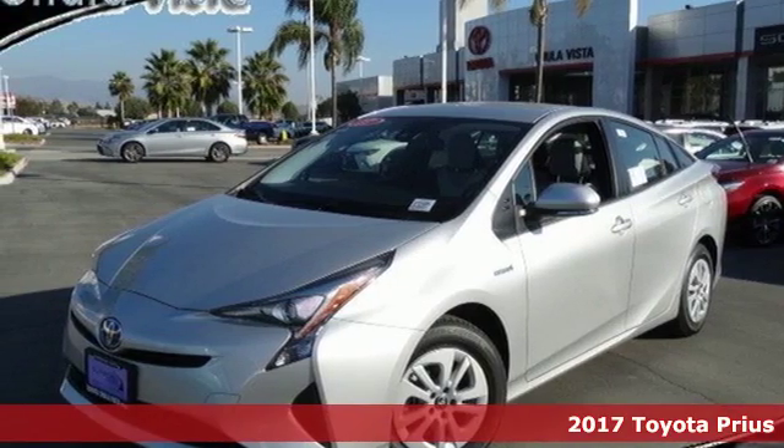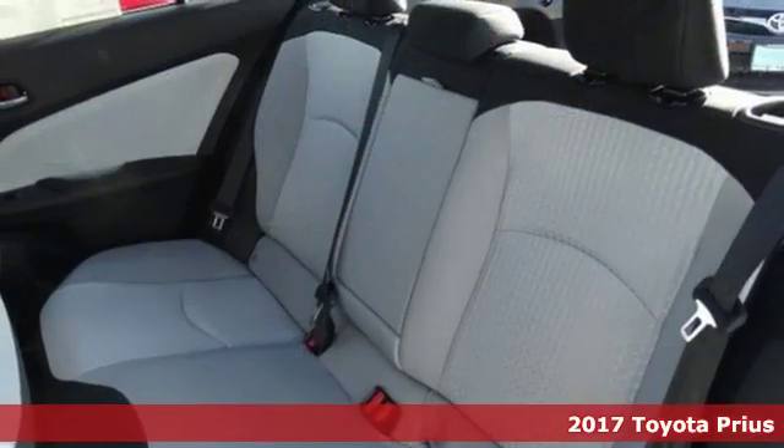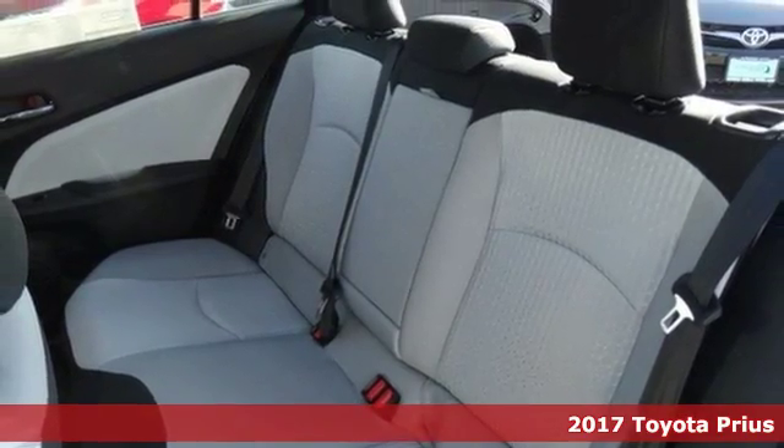It's a 2017 Toyota Prius. If you believe driving a hybrid equates to sacrifice, this Prius will straighten you out.